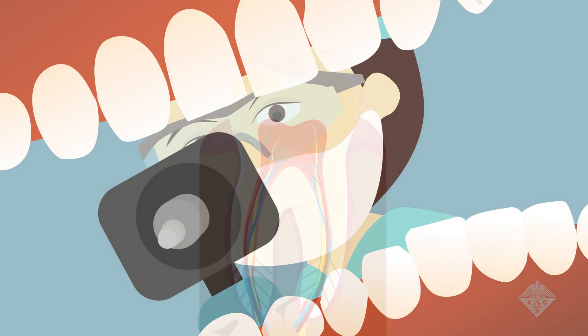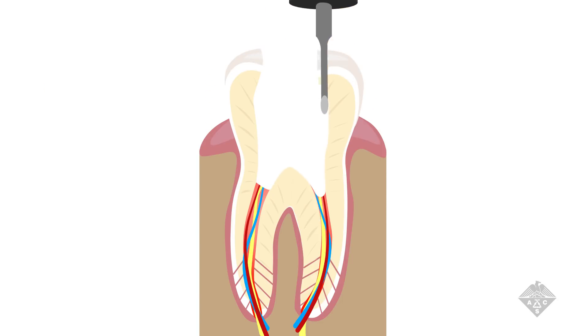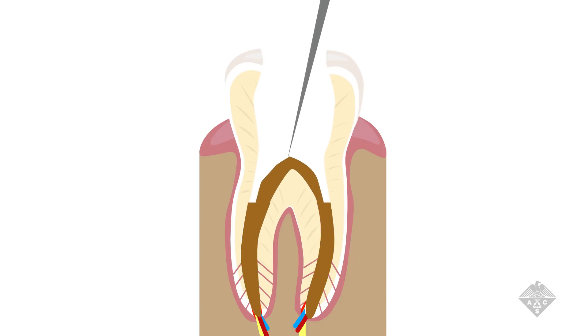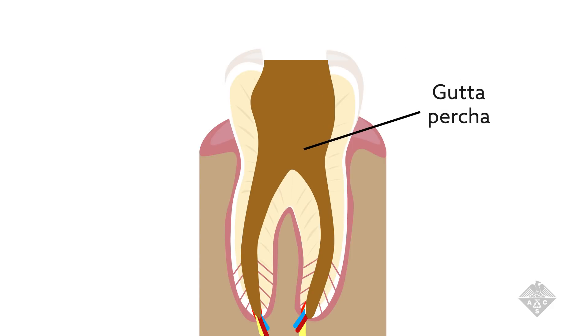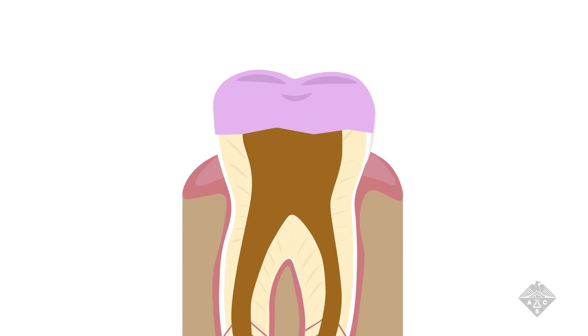Root canals aren't fun. A dentist drills off the top of an infected tooth to access the soft tissue inside. Then the infected dental pulp is removed and replaced with tiny rubber rods called gutta percha, and the repaired tooth is capped with a crown. What's left behind in the mouth is basically a dead tooth with an enamel tombstone.